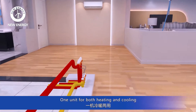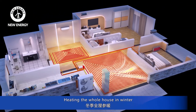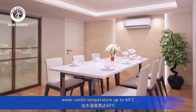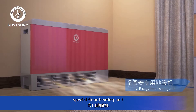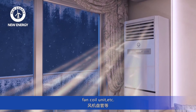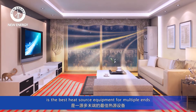One unit for both heating and cooling. Heating the whole house in winter, with water outlet temperature up to 60 centigrade degrees. Adaptable for underfloor heating pipe, radiator, special floor heating unit, fan coil unit, etc. It is the best heat source equipment for multiple ends.